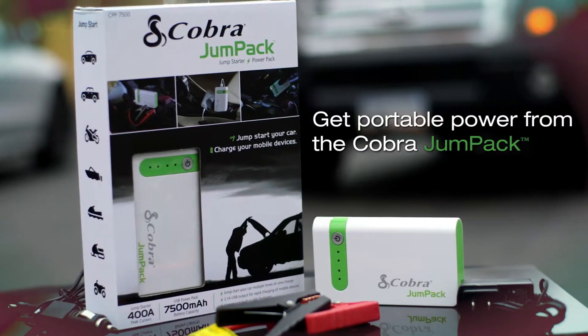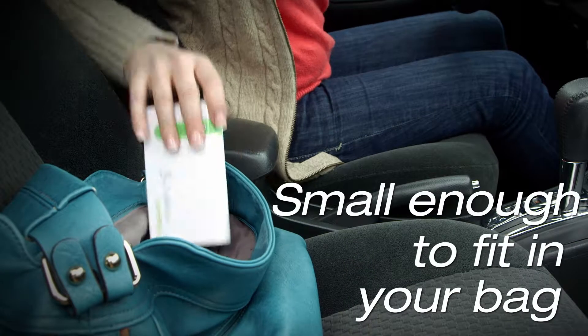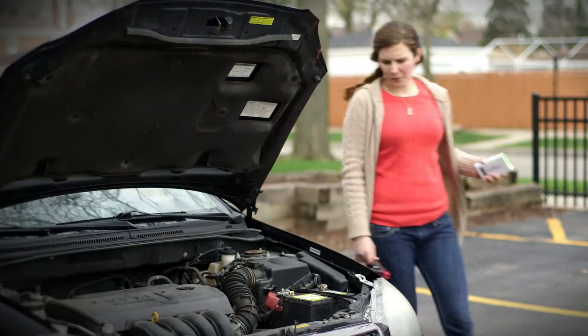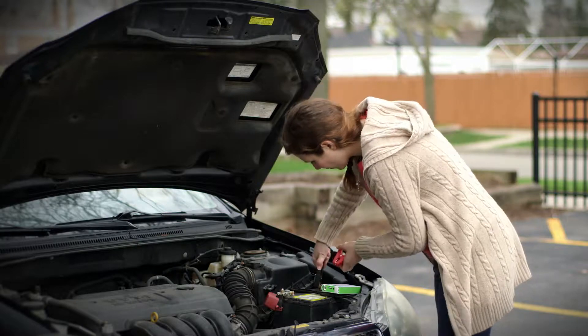Get portable power from the Cobra Jump Pack. It's small enough to fit in a purse, backpack, or glove compartment, but big on options and huge on portable power. This small yet powerful jump starter and charger carries serious capability.